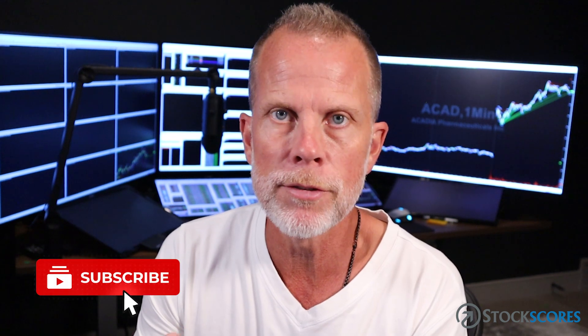So, where do you think interest rates are going to go? Leave your comments below — higher or lower in the next 3 to 6 months. I'd love to hear your thoughts. If you're not already subscribed to the channel, please subscribe — you get instant updates when I upload a new video. And as always, trade well.